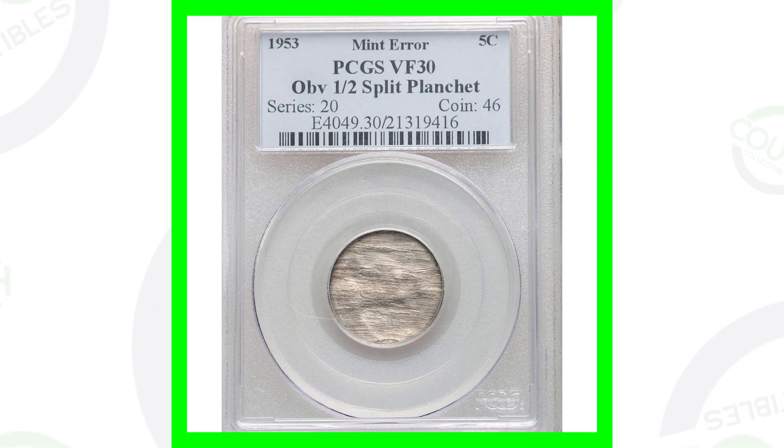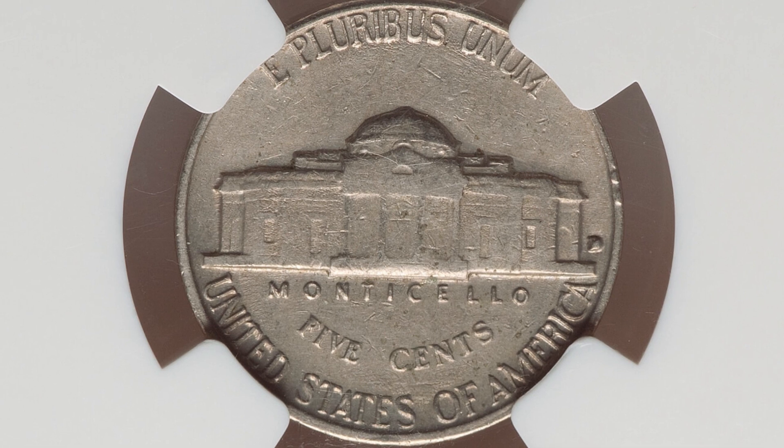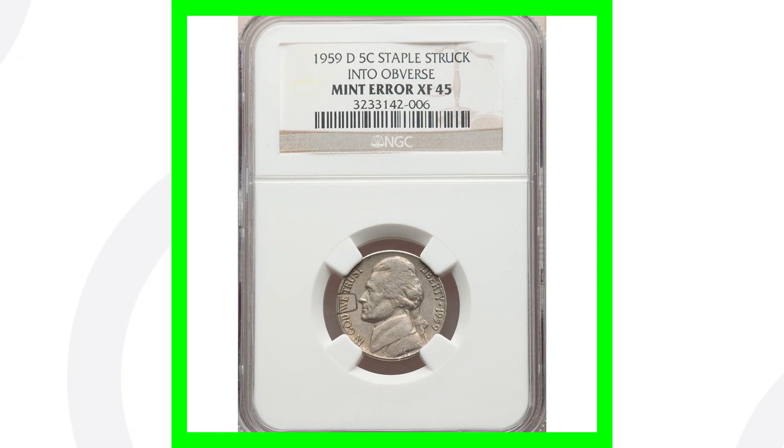Here is a very valuable 1959 Jefferson nickel. It looks very normal on the reverse, however the mint error is on the obverse — the coin has a staple struck into the obverse. As we zoom in, we can see it to the left of Jefferson's nose. The coin is only graded at an XF45, so again not a high mint state grade, but that staple being struck into it at the mint is what gives it all of its value, and that's why this nickel sold for $780.